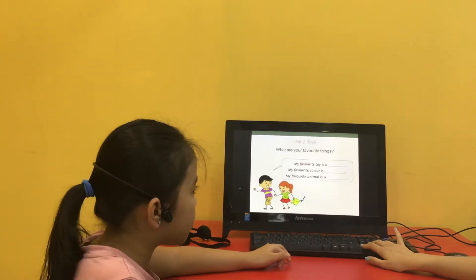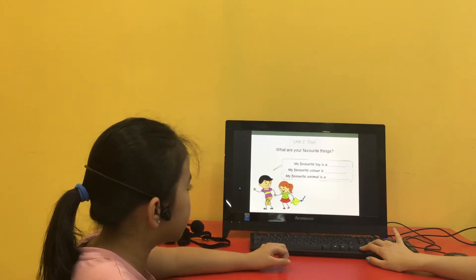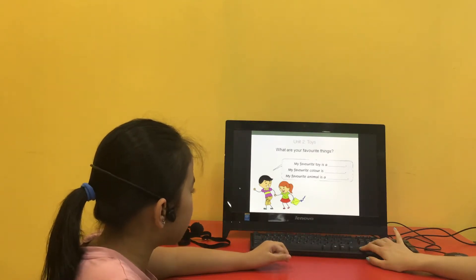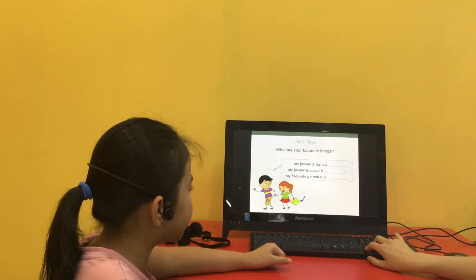What are your favorite things? My favorite toy is a teddy. My favorite color is ink. My favorite animal is cat.